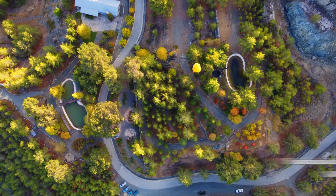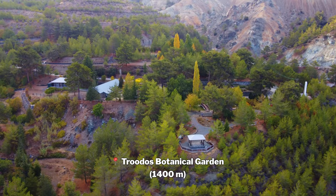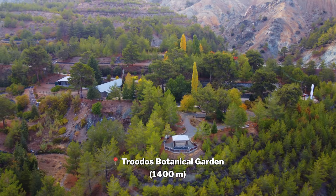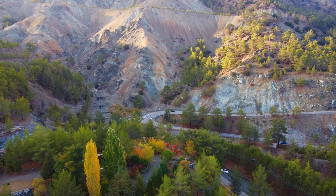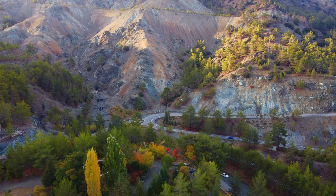On my return I made my way to Drodos Botanical Gardens. It aims to be a research and educational recreational platform, and at the same time it is an important restoration project for an abandoned asbestos mine.